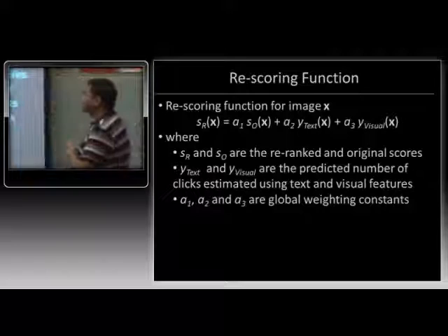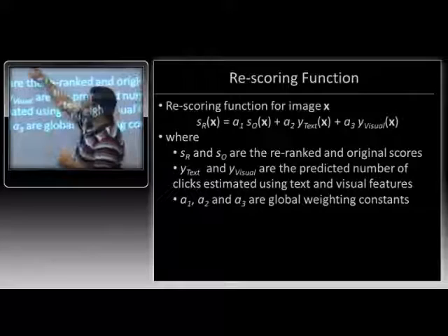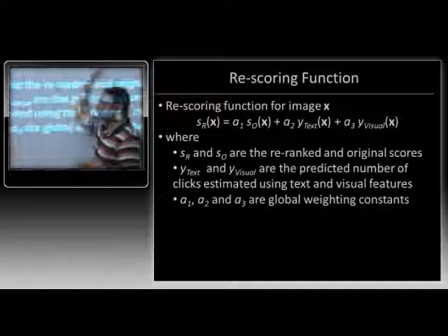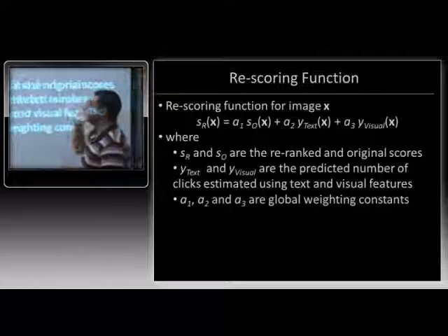The re-ranking function is straightforward. You have the score from Bing — the ranker was just W transpose X. We take the ranking score, add the number of predicted clicks based on textual and visual features, and do a linear combination. Sorting on the basis of this combined score gives us a new ranking. So it's the original ranking score plus the predicted number of clicks, linearly combined.